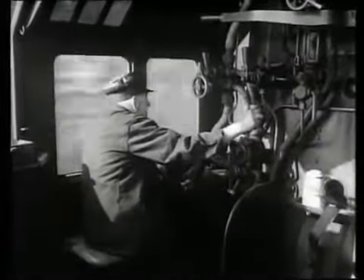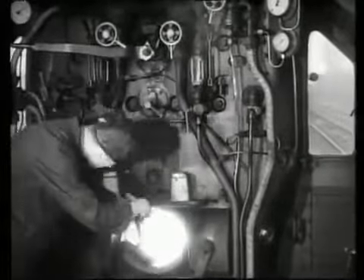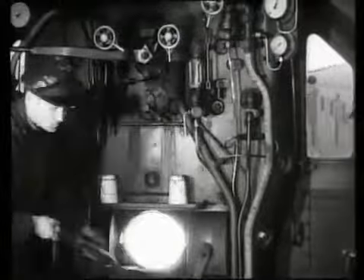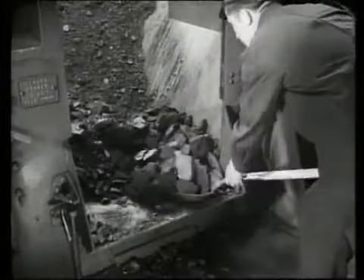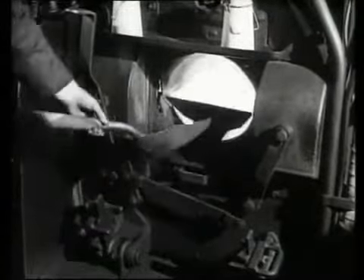If not already known, this is easily found out. The amount of coal needed by a class five varies between four and six shovels full, spread where they are needed. And here they are: one, two, three, four, five, and six. Between four and six shovels full is the amount.